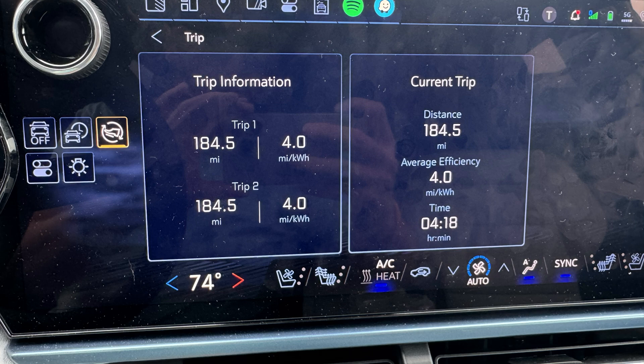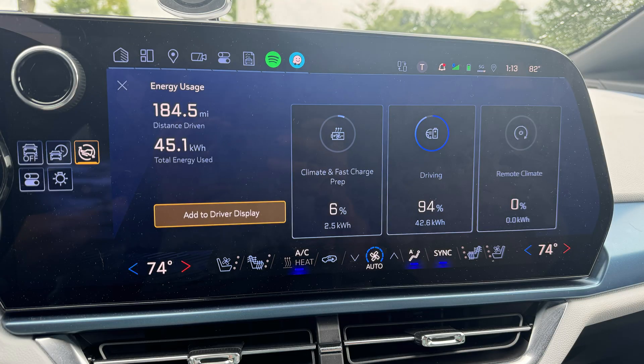On the way out to the supercharger I drove 184.5 miles, had to drive a little extra to get the battery down to 10%, and used 50% of the battery over four hours and 18 minutes. It averaged 4 miles per kilowatt hour — way better than the 2.9 I got on the 70 mph range test. The car reported using 45.1 kilowatt hours of energy, and the average speed for the whole first leg was 42.9 miles per hour.